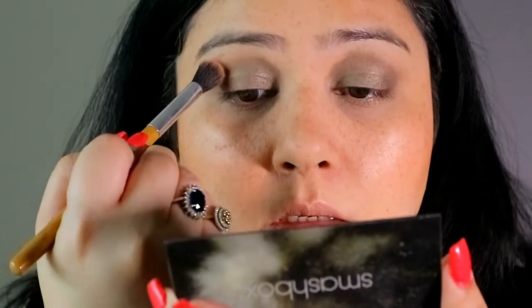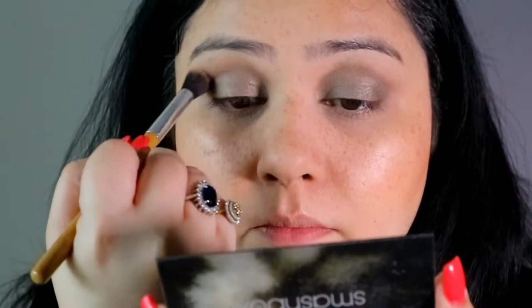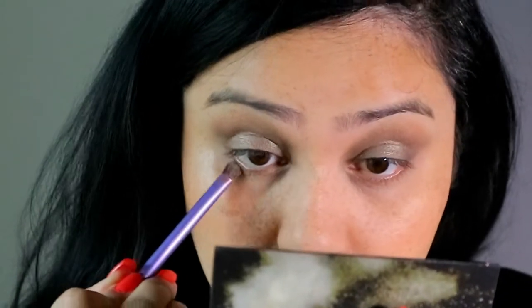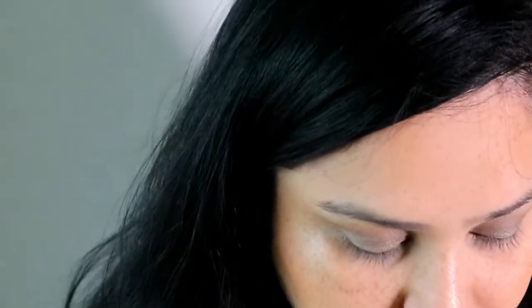Using a regular shading brush, I'll take this brown color and buff that into the crease. Then using the same gray-silver color, I am going to take that under the eyes as well. And that's our eyes done!